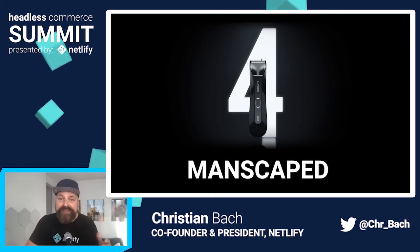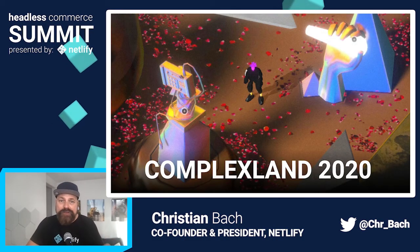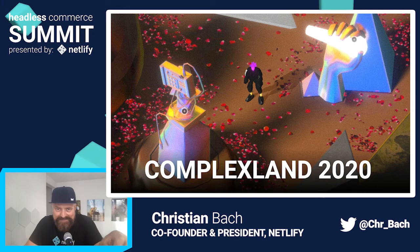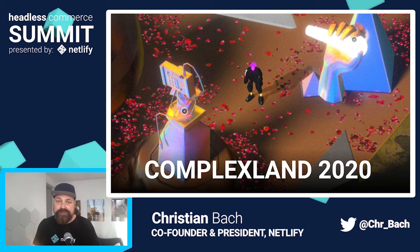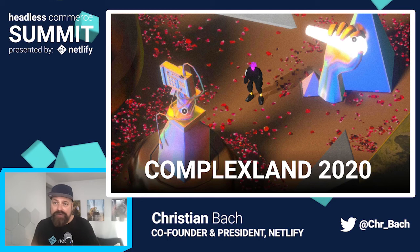You'll also hear from Complexland who, after COVID shut down their very popular live event, used Headless Commerce to build a virtual, immersive, 3D e-commerce-enabled experience — essentially an online video game. It is really cool stuff, and it shows that the flexibility of headless e-commerce infrastructure really is the only way to have that much control over how your brand is expressed in such circumstances.